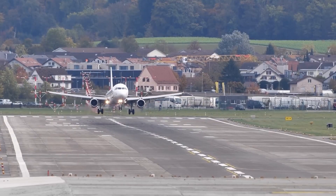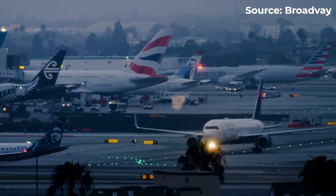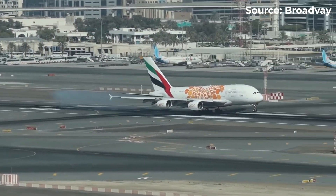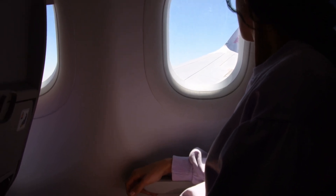Every PSI, every rivet, every ounce of air inside that fuselage is the result of decades of math, material science, and financial strategy working together to keep you safe, comfortable, and airborne. The next time you fly, take a deep breath and remember — you're not just sitting in an airplane cabin. You're sitting inside one of the smartest cost-saving ideas in aviation history.